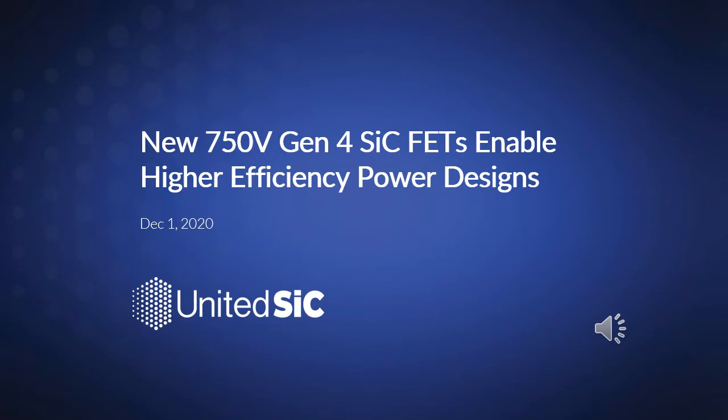Hi everyone. In this presentation we'll take a look at the new 750 volt generation 4 SiC FETs from United Silicon Carbide and how their characteristics enable higher efficiency and higher density power designs.